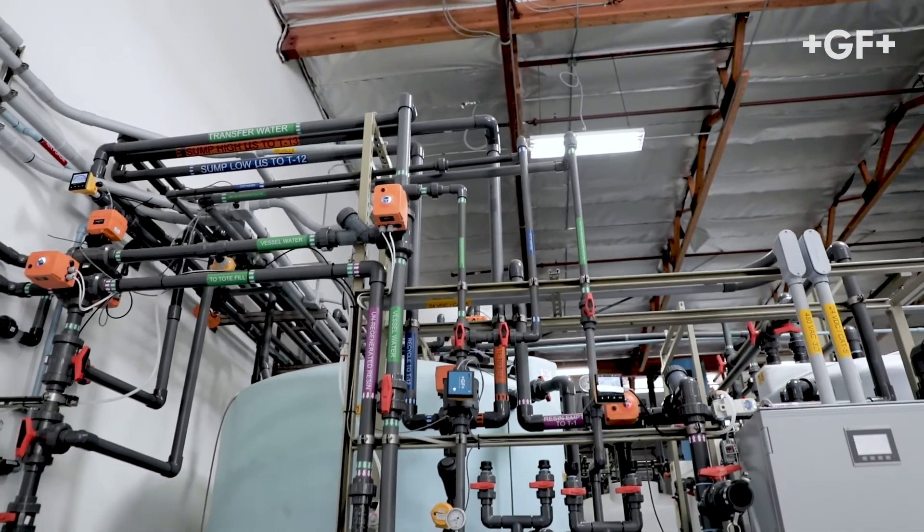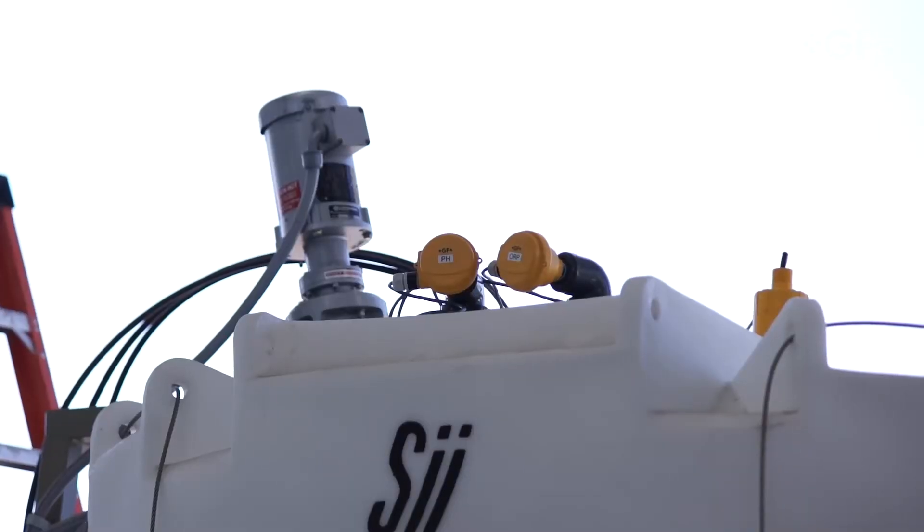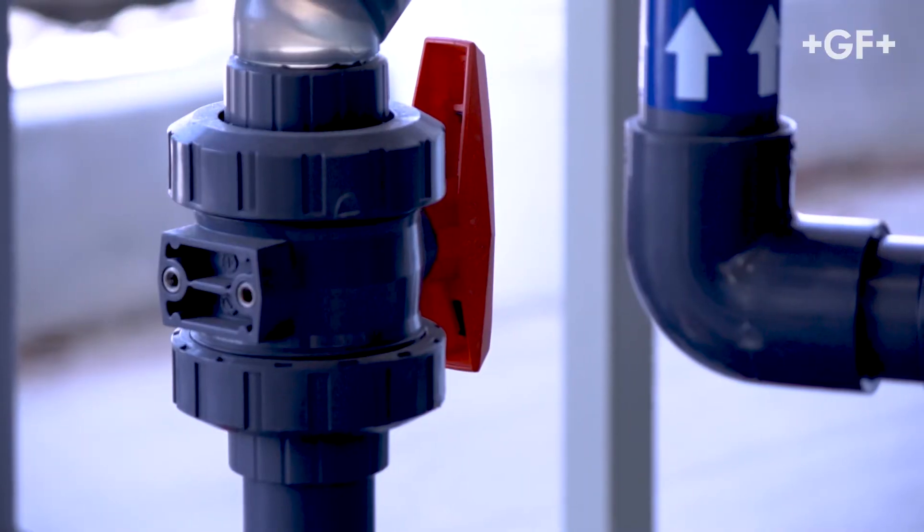Everything just dovetails really well — we use the whole family of products to achieve our objectives. Having been recycling water for 20 years, literally hundreds of millions of gallons of water has been reused by our customers, and I think that's really the epitome of sustainability.